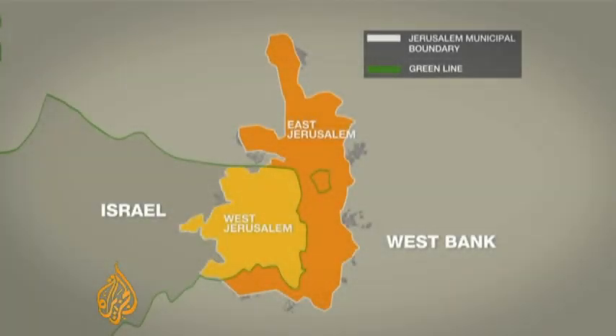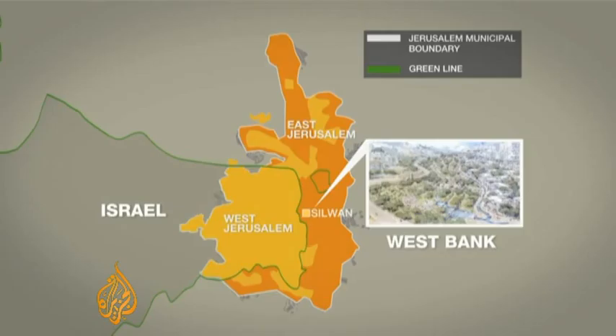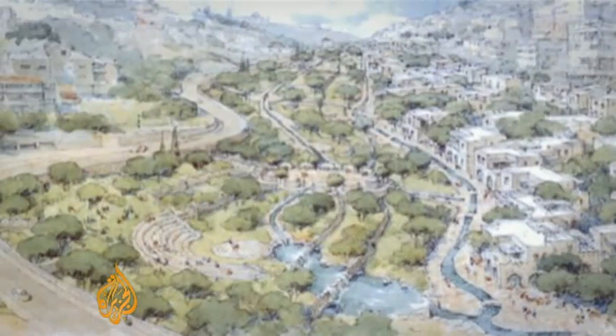This is Jerusalem as it was before 1967 with the internationally recognised Green Line border — the Israeli part in the west and the old city and Palestinian neighbourhoods to the east. Big parts of East Jerusalem have since been swallowed by new Jewish settlements and what Israel calls natural growth. Silwan is a Palestinian district where scores of homes are to be demolished to make room for the King's Garden site, as it's planned by the municipality.